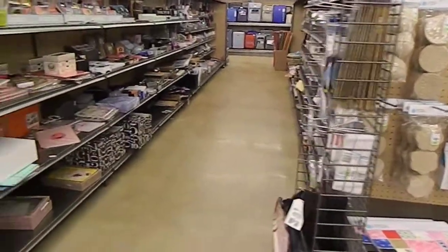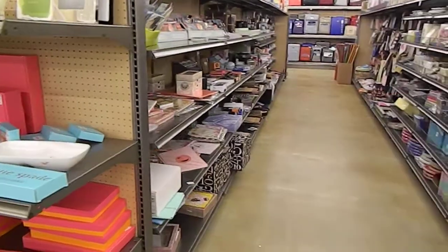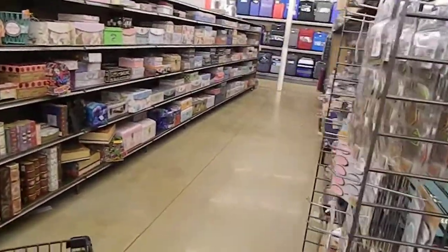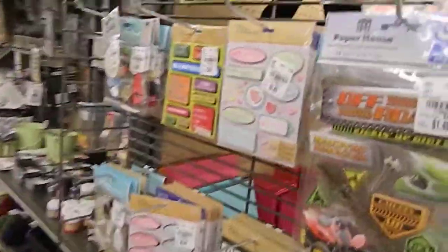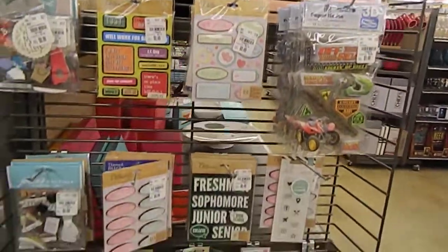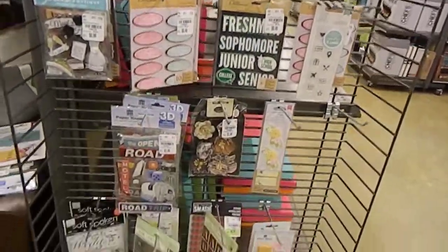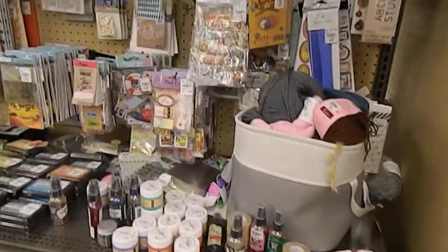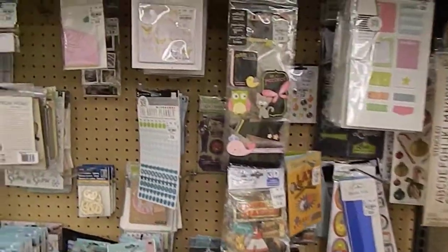So you guys can see some of the other craft things they have. This is one of my favorite locations that I love to come and shop — it is always clean, just a beautiful location. And these are some of the stickers and other things that they have here.